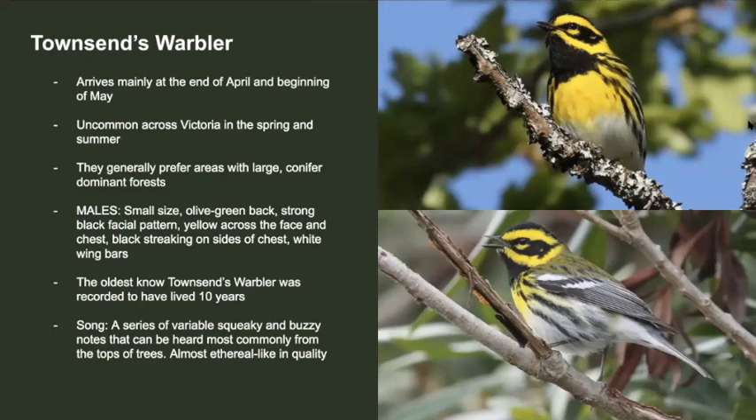This beautiful bird is called the Townsend's warbler. They usually arrive at the end of April to the beginning of May and are an uncommon breeder here in Victoria. Anywhere where there's large conifer forests, you can usually hear them singing from the treetops. They're small, have an olive green back, yellow on the face, as well as black on the face with dark side streaking, and two white wing bars. Interestingly, the oldest Townsend's warbler lived to be 10 years old. Their song is a series of squeaky and buzzy notes that rise up. Here's what they sound like.